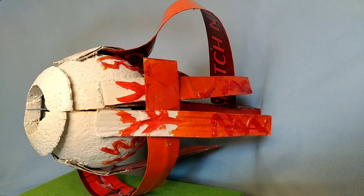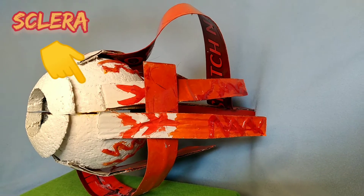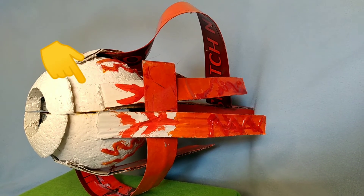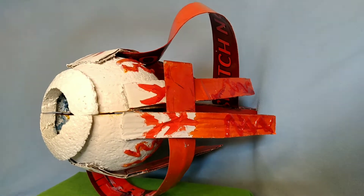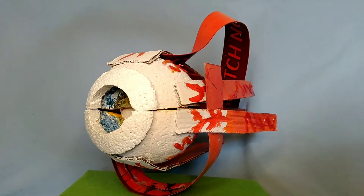First, we have the sclera. The sclera is the white part of the eye, comes from the Greek word sclerus, which means hard. It occupies 5/6 of the eyeball and the function of the sclera is to protect and support the eyeball.